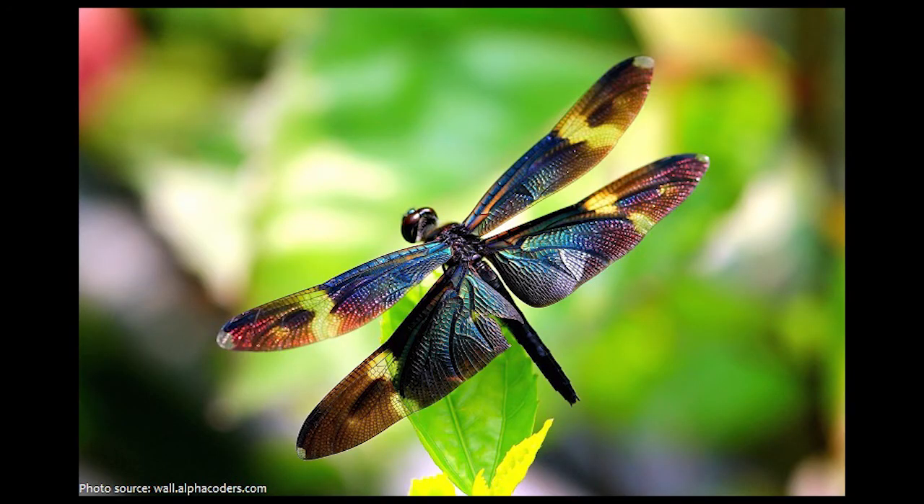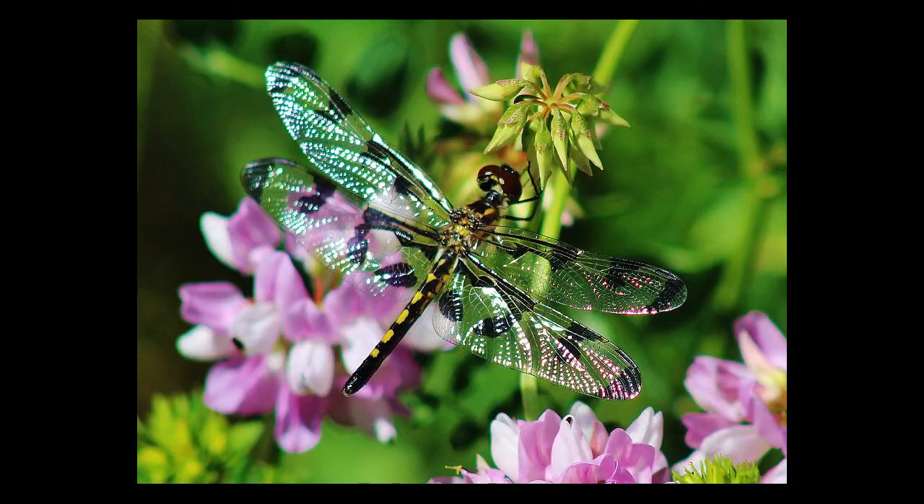Now it is time for them to disperse. They will sometimes travel hundreds of miles from where they were hatched. As an adult, dragonflies eat small insects, which they can catch while they are flying.